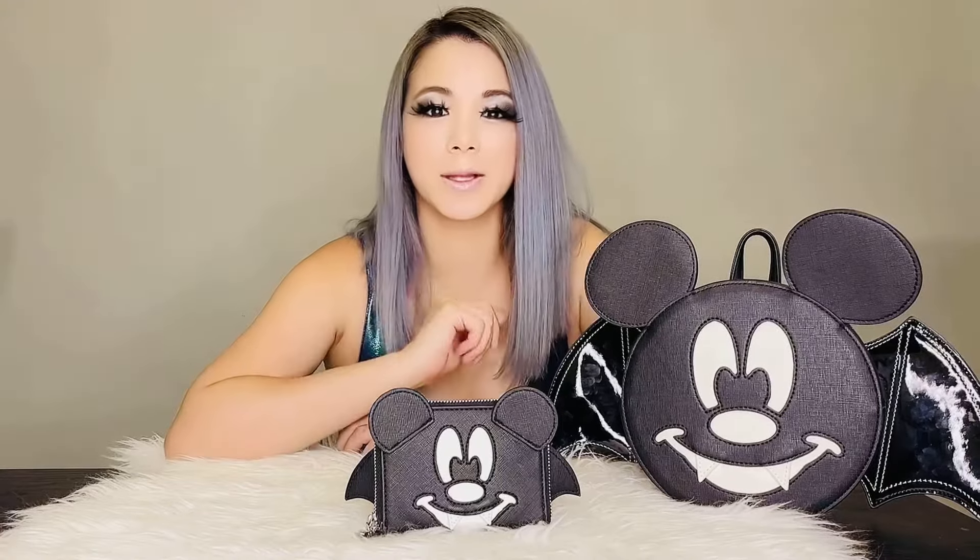Aren't they cute? Lights on! Wasn't that great? These are absolutely spooktacular. These Mickey Bat are only exclusive at L.A. Starburst.com — they are not available at the park. So make sure to grab your set before they fly away for good.